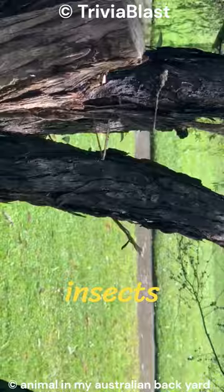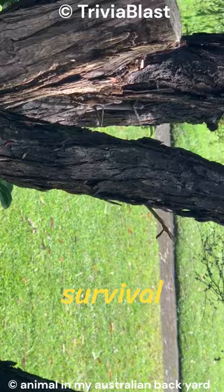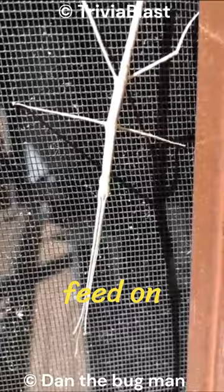Stick insects possess a fascinating ability to regenerate lost limbs, ensuring their survival against potential threats. As herbivores, they primarily feed on leaves, and their unique appearance aids not only in evading predators, but also in surprising unsuspecting prey.